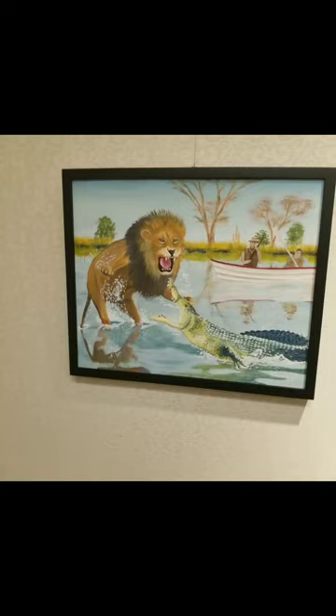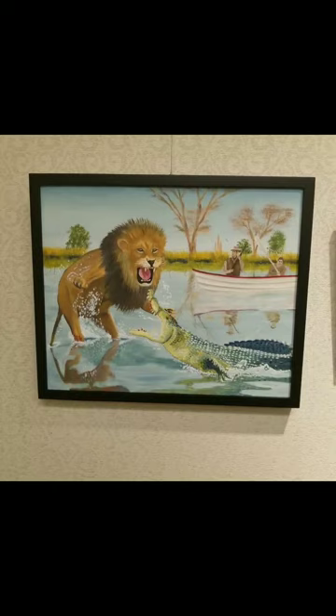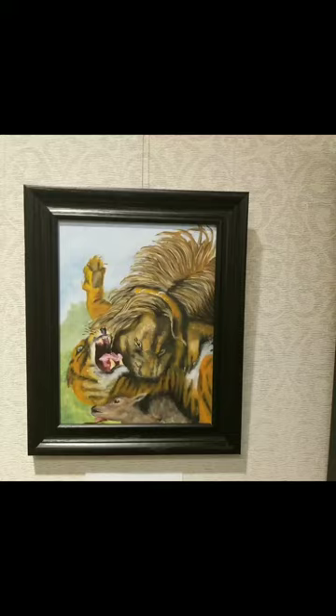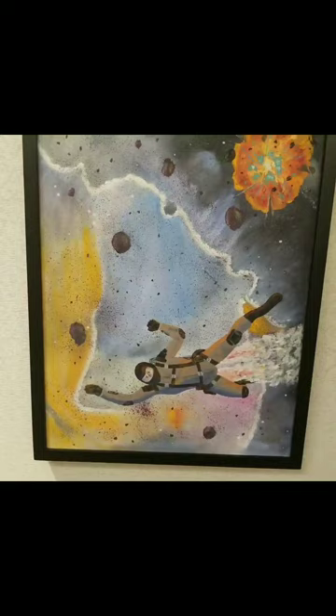The first one is called Lion and Crocodile, or To the Death. It's from the book She by H. Rider Haggard. This was a great tiger I thought I had to paint. This is Lion and Tiger, based on an illustration from an old book. And this is Die, Star Wolf, based on the book Star Wolf by Robert Hamlin.